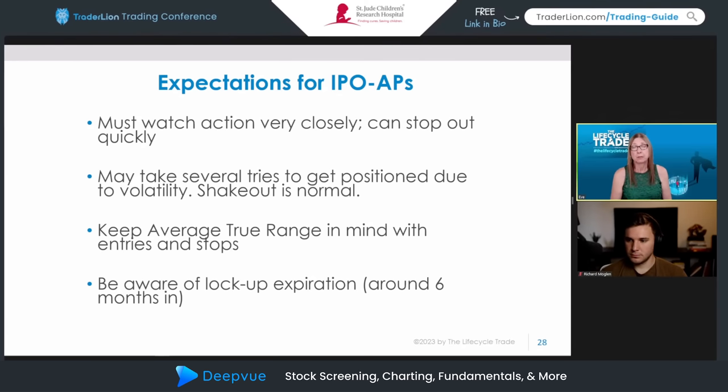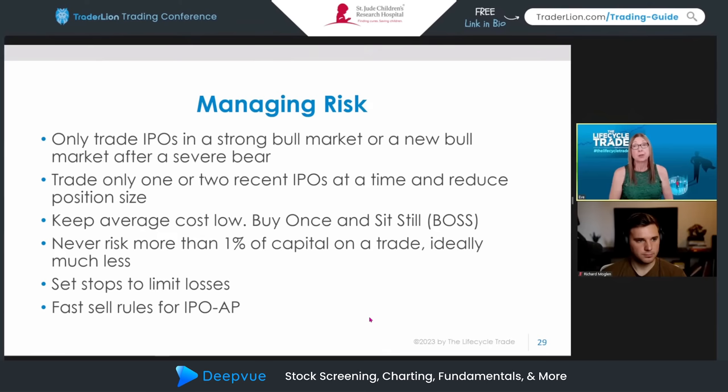I always keep in mind the lockup expiration date — typically around six months in — which could put pressure on the shares. I've noticed it creates pressure either ahead of or during the lockup expiration. One interesting positive sign: if the shares don't see pressure at that time period, that's actually an interesting positive signal. In terms of risk management: I trade only one, maybe two max at a time in this phase. I try to 'buy one since it's still' — keep average cost low. I risk a maximum of 1% of capital — and that's if caught in an unexpected gap down. I really try to keep risk per trade between 0.3% and 0.5% of capital.